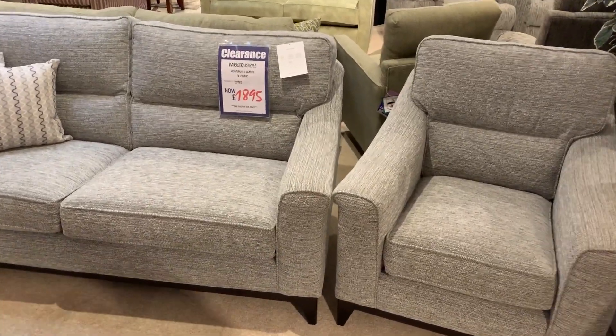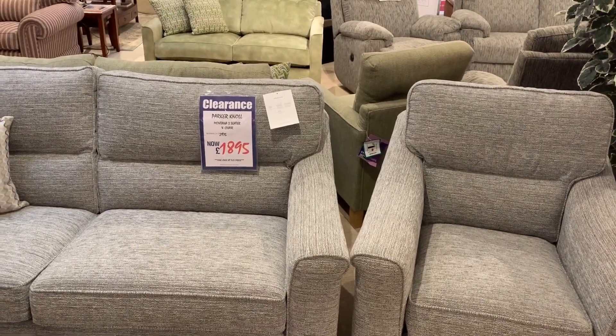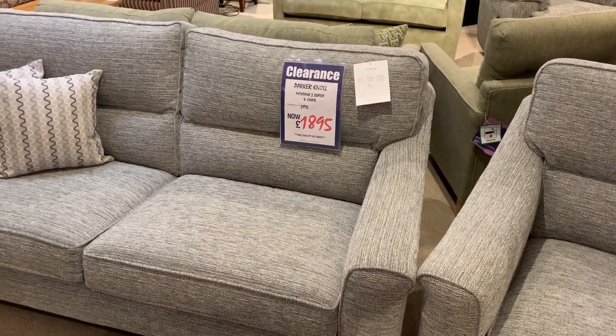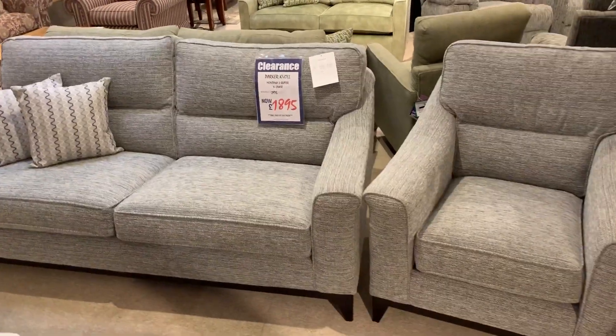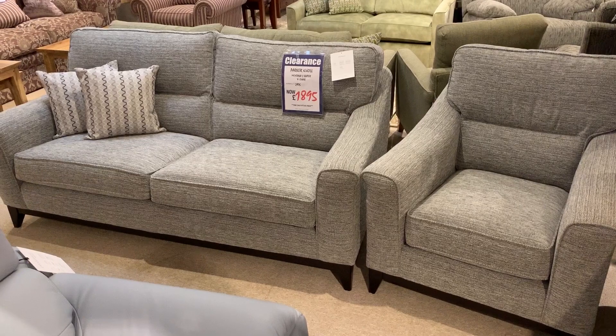X-display model, absolutely perfect, nothing wrong with it at all, and we've reduced it down from £2,975 to £1,895 folks. We've also got a three-seater and two chairs which we've got on offer at £2,395.